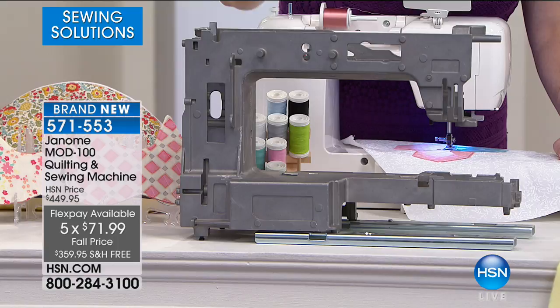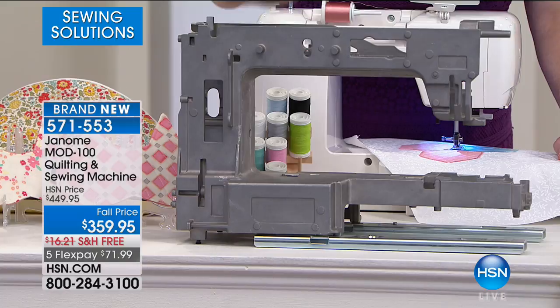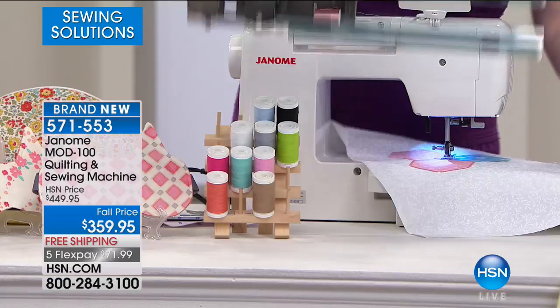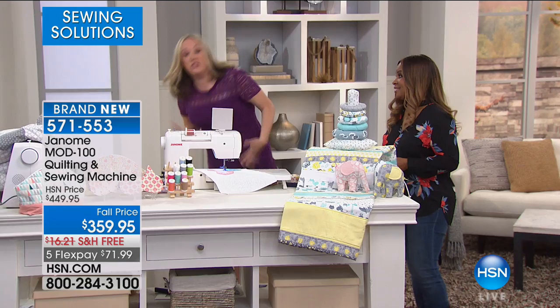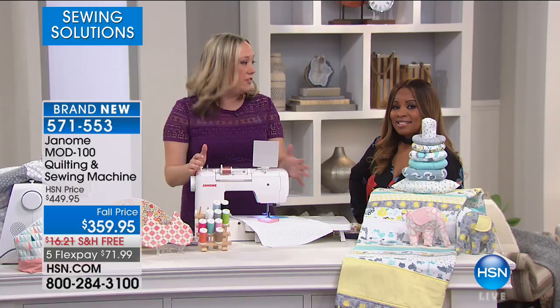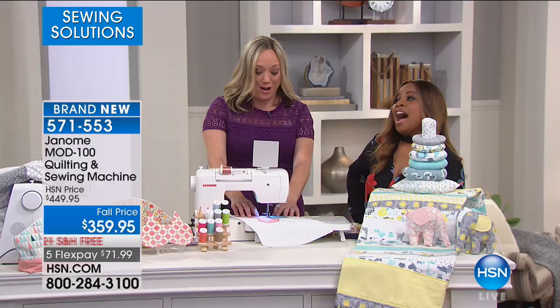This is why your stitches stay even when you go at full speed. Every single Janome, no matter what the price point — from the most inexpensive to the most expensive — has a commitment to quality. That's why everything has a steel frame. We are so happy to have sewing back at HSN. You haven't seen a Janome here in years, because they're the kinds of machines sold at sewing machine dealers. That's why it's so exciting to have it here at an HSN price.